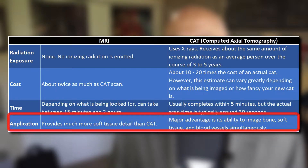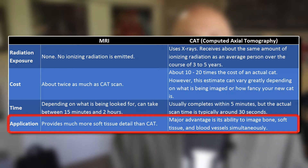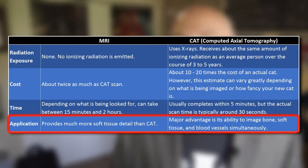And in terms of application, both have their benefits depending on the use case scenario. The MRI machine is better suited to image soft tissue and organs, as opposed to a CAT scan which is able to image bone, soft tissue, and blood vessels simultaneously.